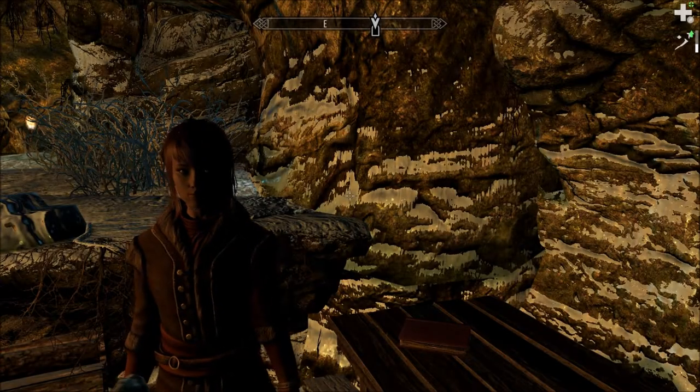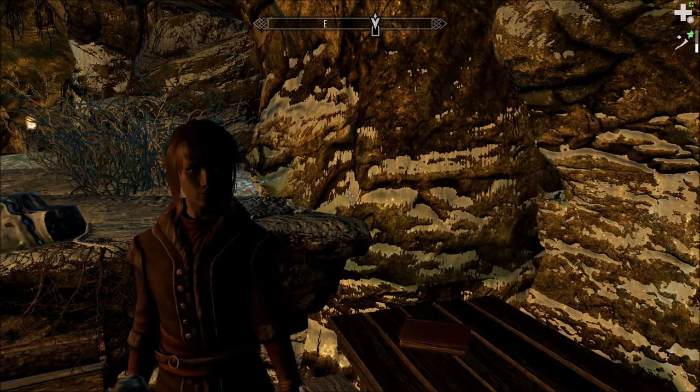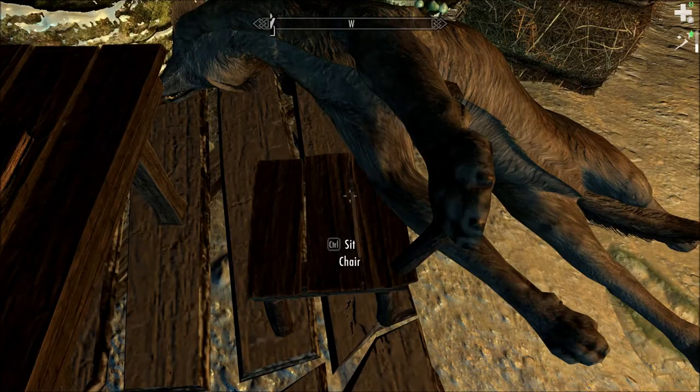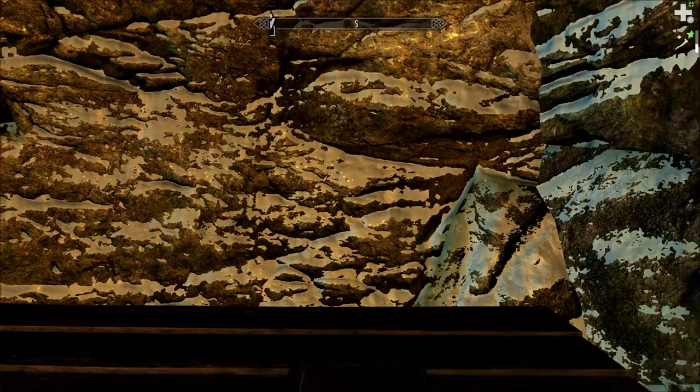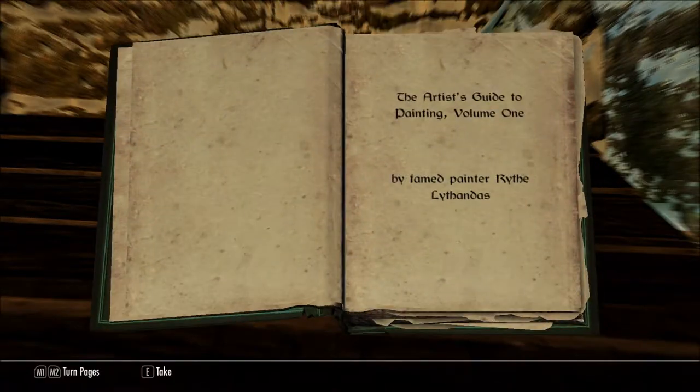Hello and welcome to Let's Read the Books of Beyond Skyrim. I'm Amethyst Lunatari. Today we'll be reading The Artist's Guide to Painting, Volume 1, which I found right here at this table in Bruma Caverns. The Artist's Guide to Painting, Volume 1, by famed painter Rith Lithandus.